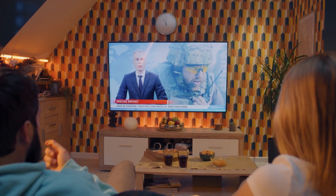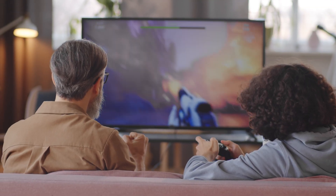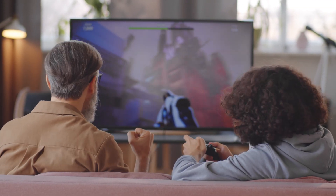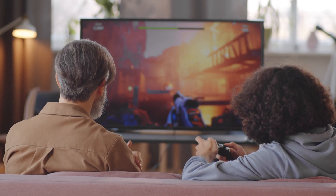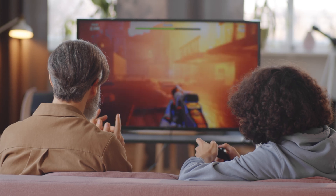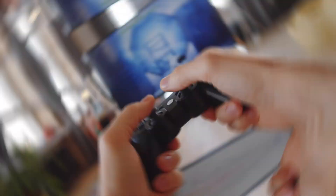Let's cut to the chase. I have listed my top picks for the best OLED TVs that will blow your mind. From sleek designs to breathtaking picture quality, these TVs have it all. Don't take my word for it — let's check them out together. Whether you're a movie buff, a gaming enthusiast, or just love binge-watching your favorite shows, there's something here for everyone.